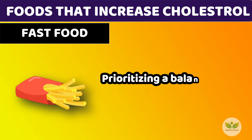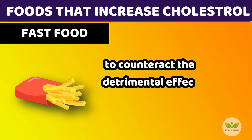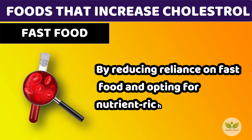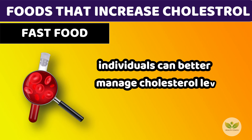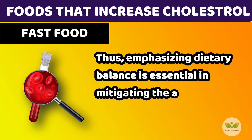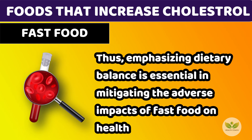Prioritizing a balanced dietary approach is crucial to counteract the detrimental effects of fast food consumption on heart health. By reducing reliance on fast food and opting for nutrient-rich alternatives, individuals can better manage cholesterol levels and promote overall cardiovascular well-being. Thus, emphasizing dietary balance is essential in mitigating the adverse impacts of fast food on health.